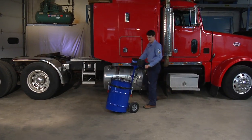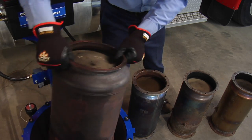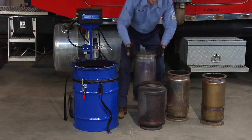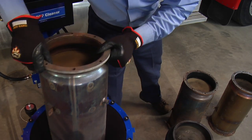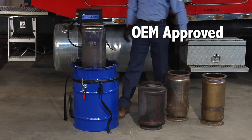Lightweight, portable, and easy to use, the 5286 enables you to clean diesel particulate filters whenever and wherever the need occurs. Designed with input from major OEMs, the 5286 offers the following features.